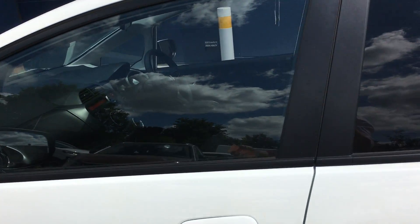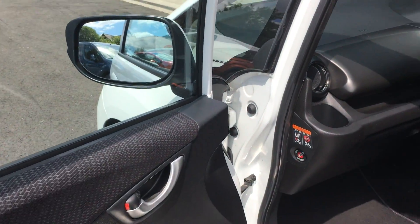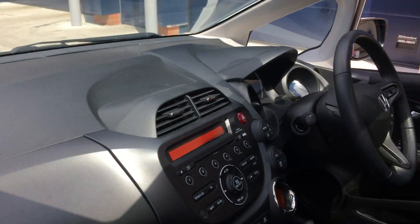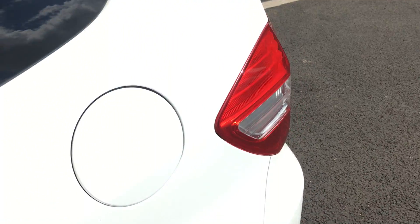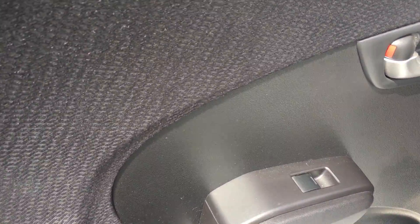Coming in to the passenger door — the vehicle has been prepped and valeted, ready to go. You've got electric windows in the front and a nice clean interior. In through the back, you have got electric windows there too. On the back seats you've got two points for ISOFIX car seats. The vehicle has a glass roof.